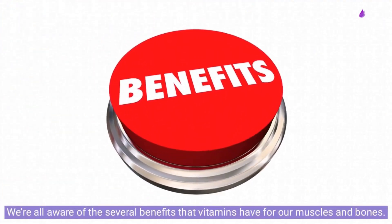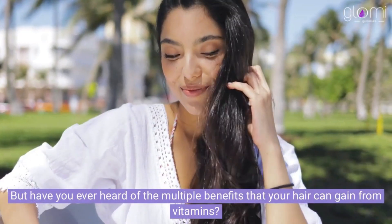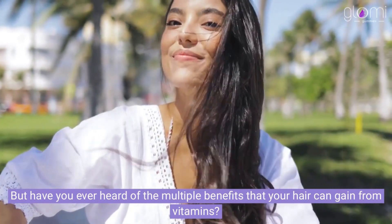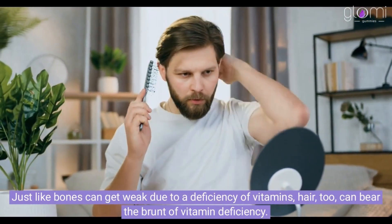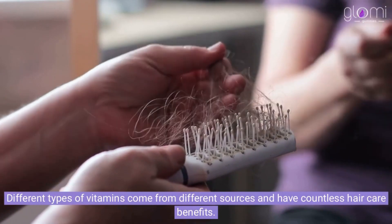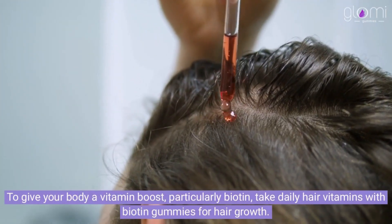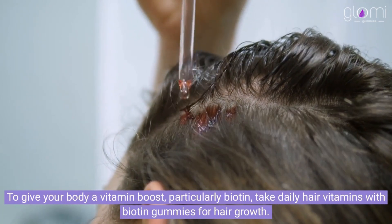We're all aware of the several benefits that vitamins have for our muscles and bones. But have you ever heard of the multiple benefits that your hair can gain from vitamins? Just like bones can get weak due to a deficiency of vitamins, hair too can bear the brunt of vitamin deficiency. Different types of vitamins come from different sources and have countless hair care benefits. To give your body a vitamin boost, particularly biotin, take daily hair vitamins with biotin gummies for hair growth.